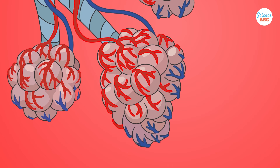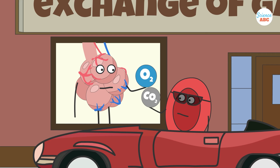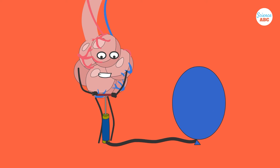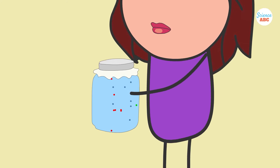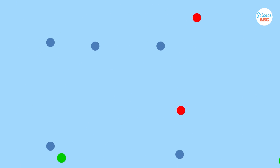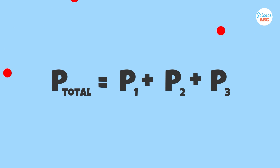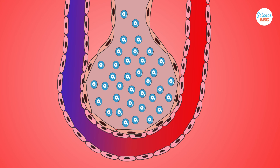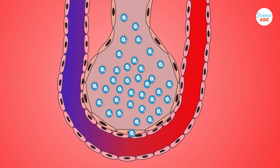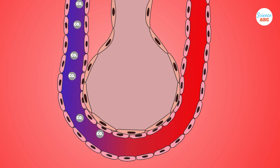The alveoli are where the exchange of gases takes place. They are air-filled sacs, sort of like balloons. They are in constant contact with the capillaries, which bring in oxygen-poor and carbon dioxide-rich blood to the lungs. The exchange of gases in the alveoli takes place on the principle of partial pressures. Partial pressure is the pressure a gas exerts when it is in a mixture. So, if there is a mixture of three gases in a jar, each gas will exert its own pressure in the jar. The total pressure in the jar will be the sum of the partial pressures of the three gases. In the alveoli, the partial pressure of oxygen is high, whereas in the blood vessels the partial pressure of oxygen is low. As a result, oxygen will move from the alveoli into the blood vessels. Similarly, carbon dioxide's partial pressure is high in the blood vessels and low in the alveoli, so it will flow from the blood vessel into the alveoli.